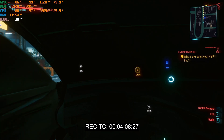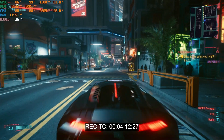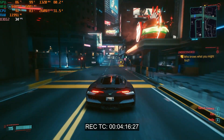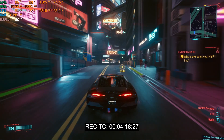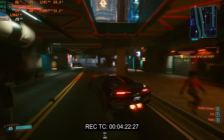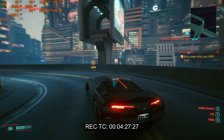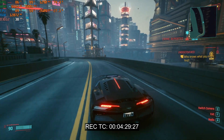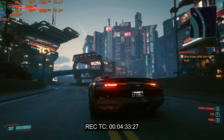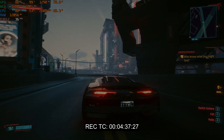Let's hop in the car and drive around the city one last time. And that concludes Cyberpunk 2077. Let's move on to Valorant.